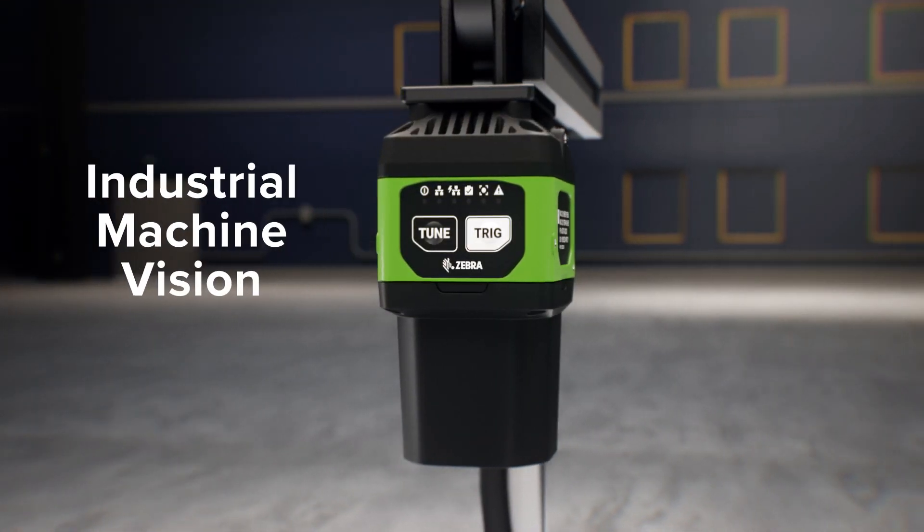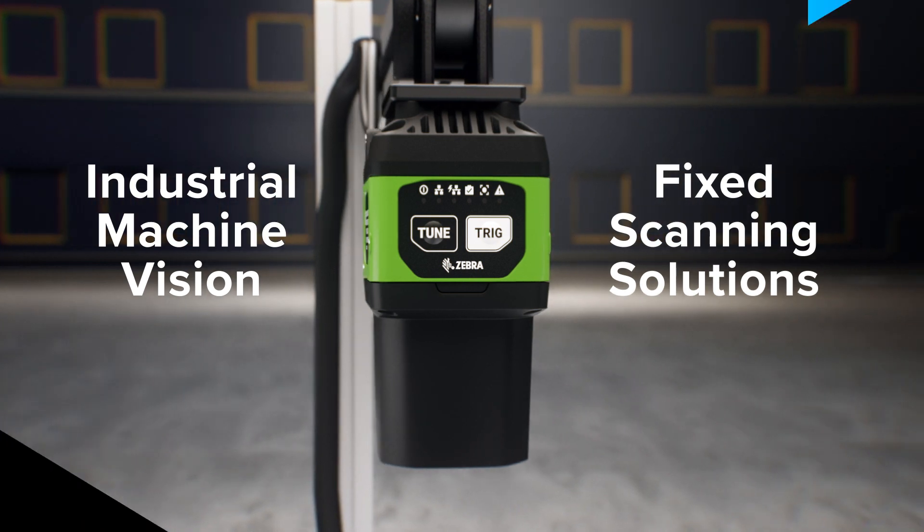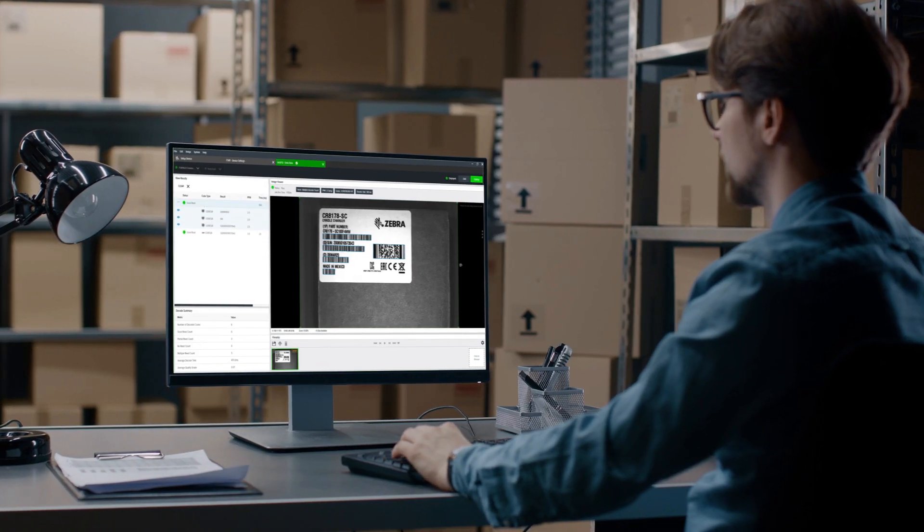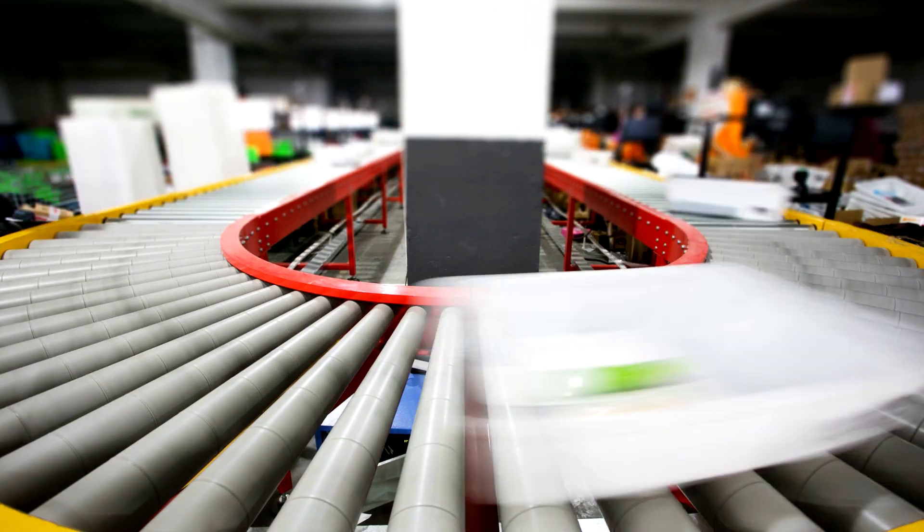You need Zebra's industrial machine vision and fixed scanning solutions — a complete solution portfolio managed from one cohesive platform that allows you to see more of what is happening on your production line or conveyor line.